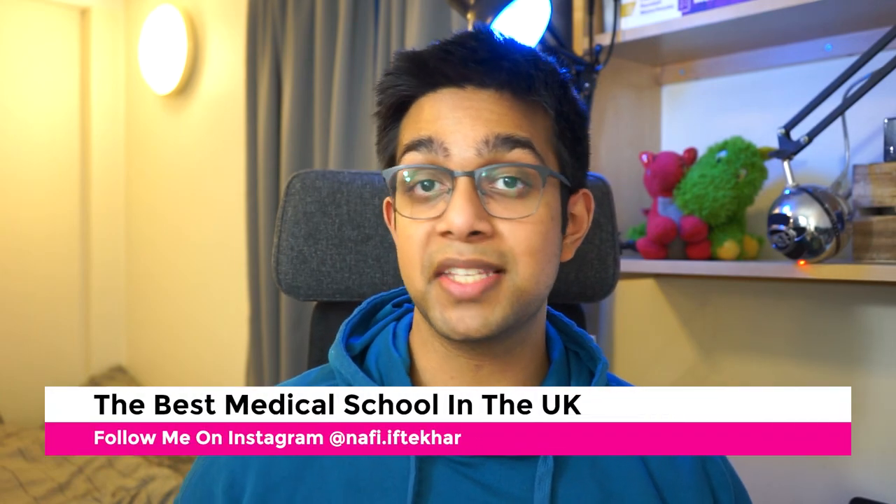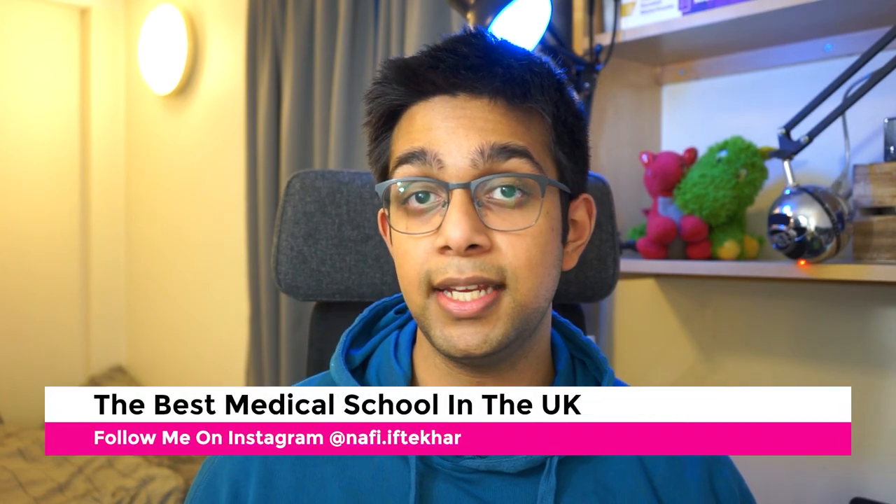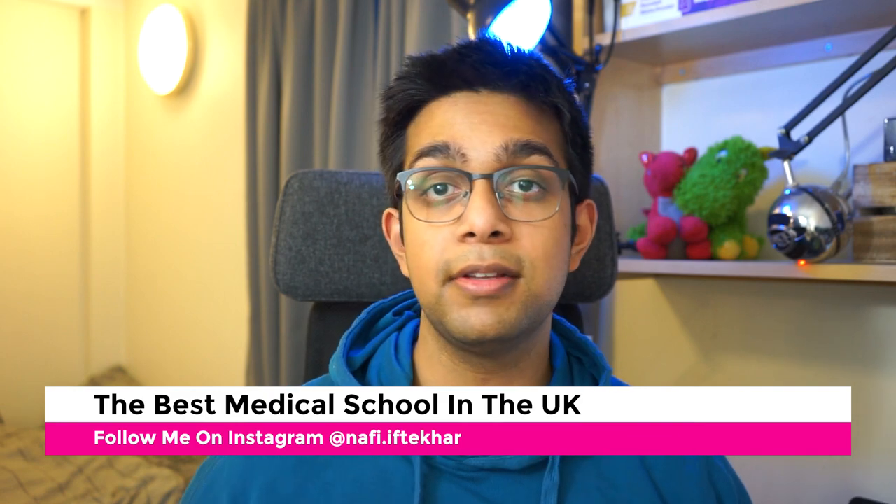Hello everyone, my name's Nafi. I'm a second year medical student at the University of Leeds and today I'm going to discuss what the best medical school in the UK is. This is obviously an important question when you are deciding where you want to apply to, because you obviously want to choose the best possible place to study in and therefore get the best possible medical education out of it.